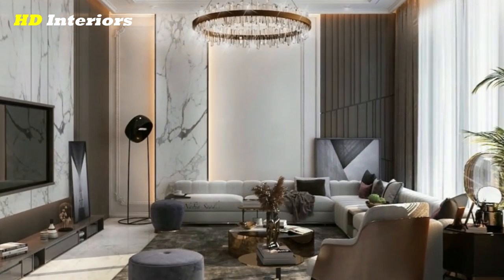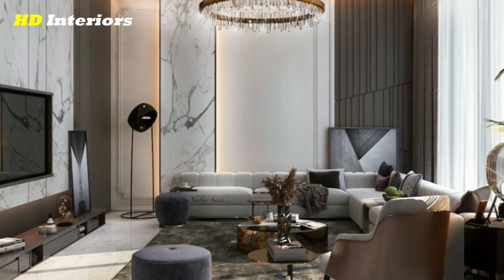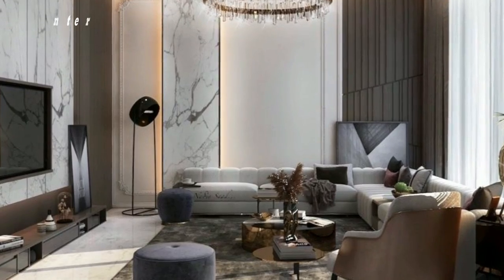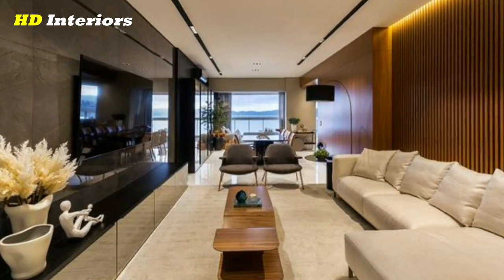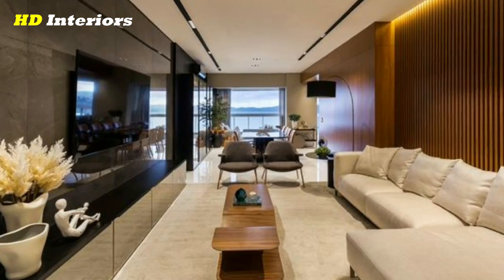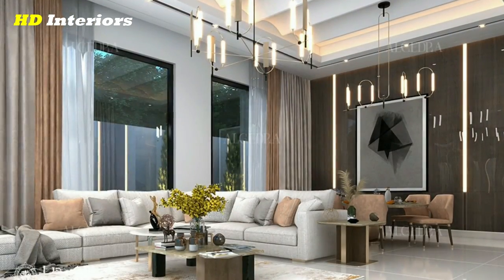Create a gallery wall. A gallery wall is a fun and easy way to showcase art and photos that are meaningful to you. It adds a personal touch to a room and can help extend the modern feel, depending on what you choose to display.